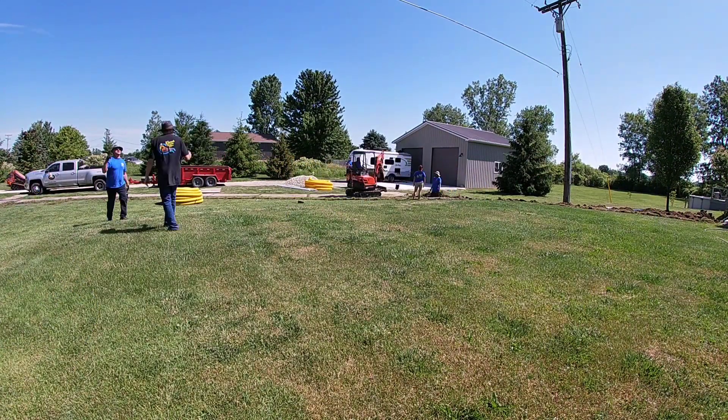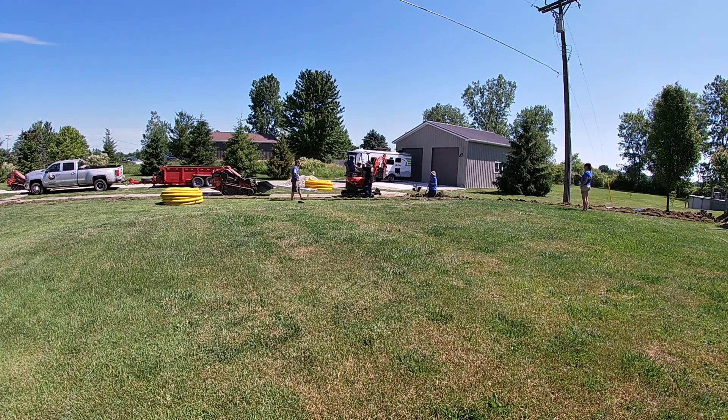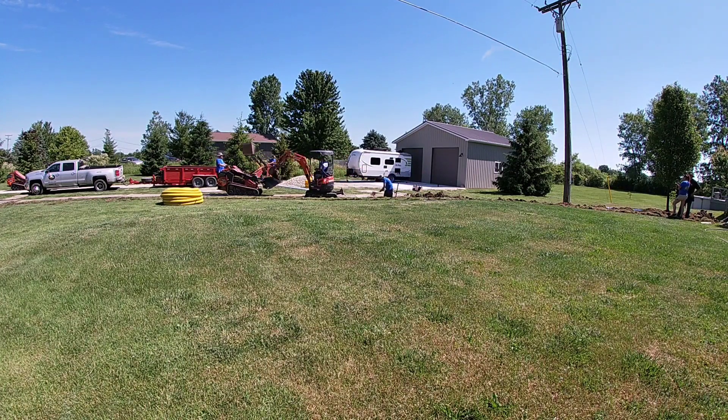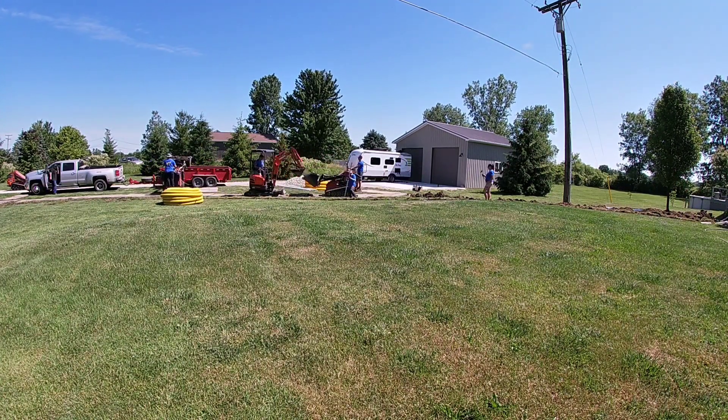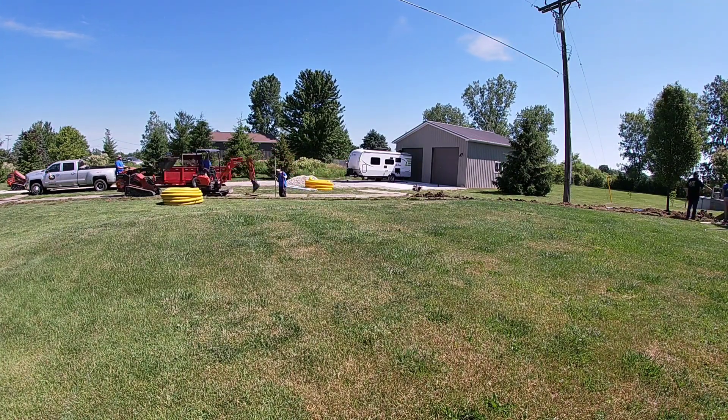Welcome to the French Drainman channel. I'm Robert Sherwood, your host, and I want to answer a question that we get all the time. People are always emailing and calling our office regarding what pipe to use when going under a driveway.